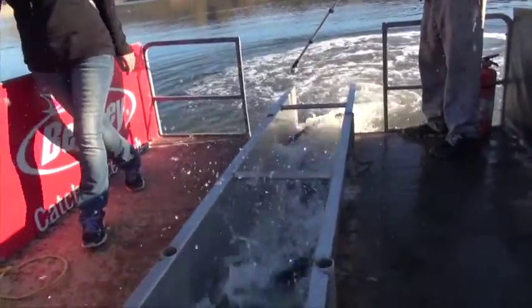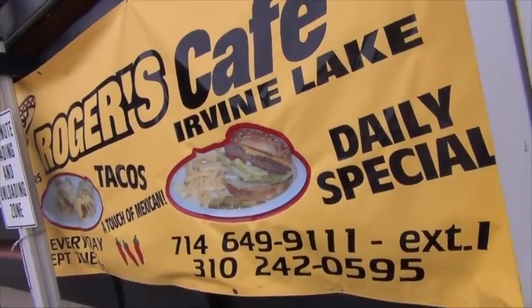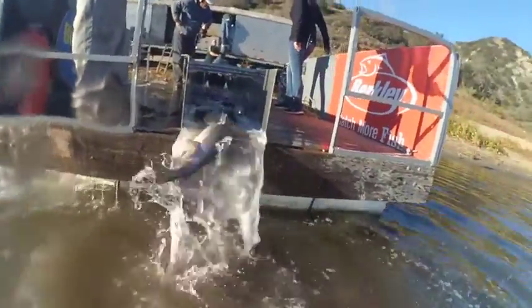It's going to be a great Thanksgiving holiday at Irvine Lake. We'll be open on Friday at 5 a.m. to open up the Tackle Shop, so you can purchase your breakfast burritos from Rogelio at Rogers Cafe, buy all your bait and tackle, and then we'll let all the vehicles in at 6 a.m.